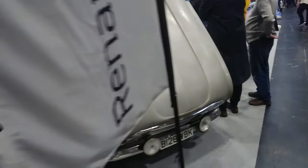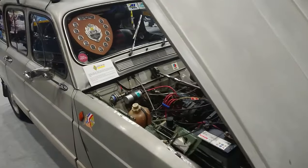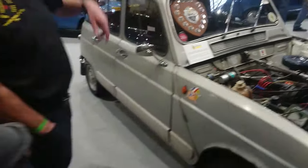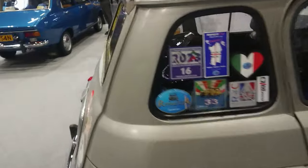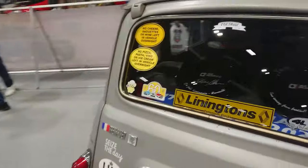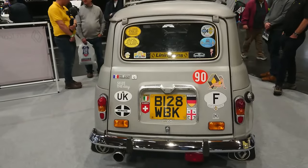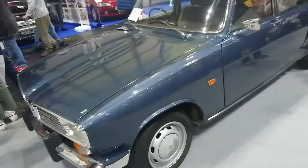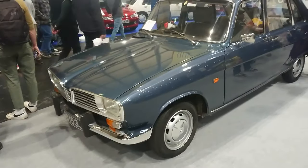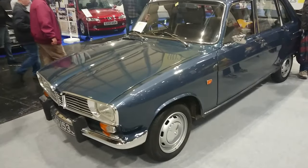Interesting Renault 4 on an 'A'–'B'–'S' registration. This one's won some awards. I forget that they were made until '91 — these were discontinued in '91, which is absolutely insane. How long did they live for — I think 30 years. Renault 16 — very rare in this country. Very advanced front-wheel-drive hatchback for 1965.